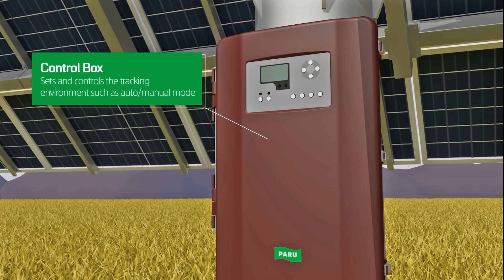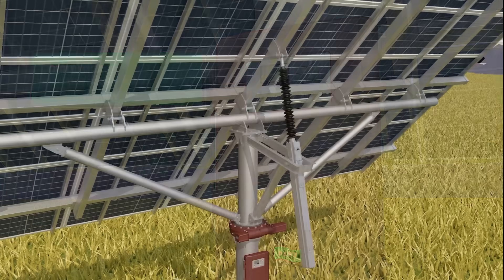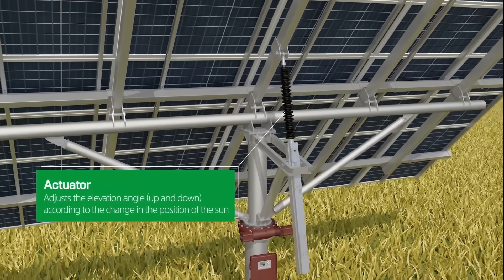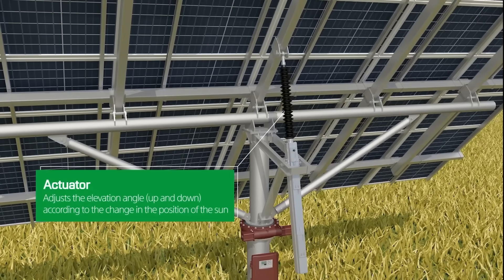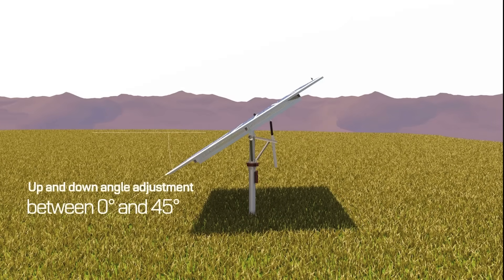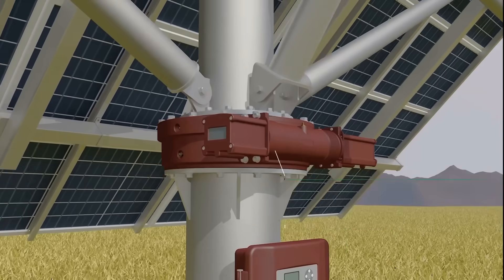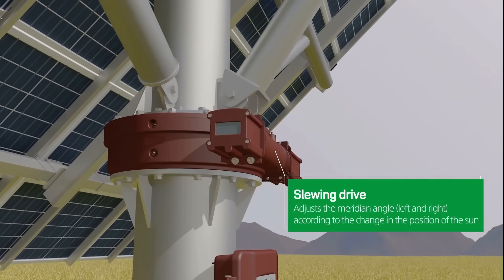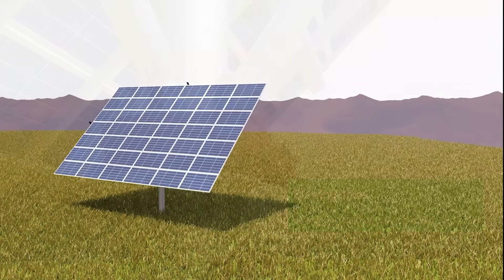The actuator, which receives the position data through the controller, plays the role of adjusting the altitude angle according to the position of the sun. The angle can be adjusted up to 45 degrees to maximize the amount of power generated during times of abundant sunlight.